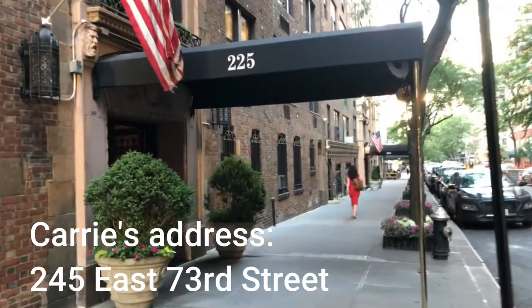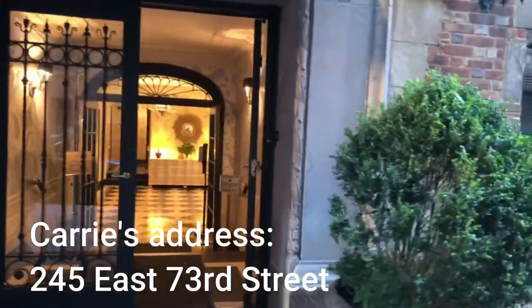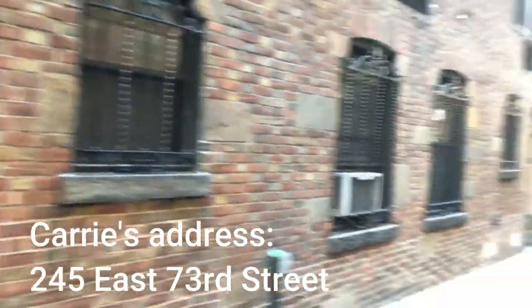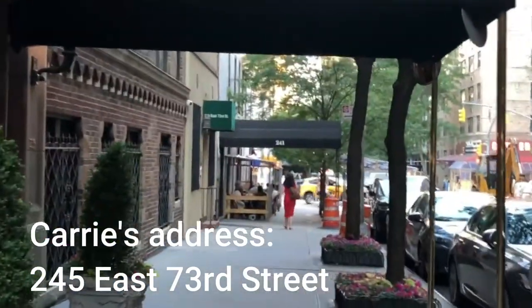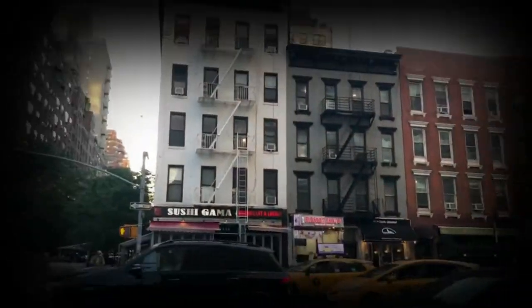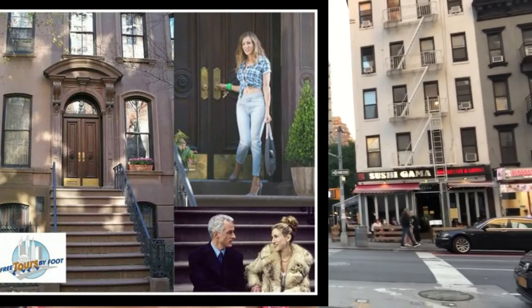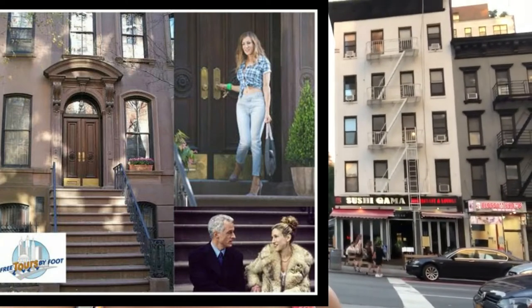Looking for 245 East 73rd Street. Wow, looks beautiful inside. Moving on — 235 next door and then 241 down the street. Across the street is 301, so this must be the building. That is the building where Carrie's apartment is supposed to be — 245 East 73rd Street. But wow, it's on the Upper East Side but totally not a brownstone at all. So let's go down to the actual place where she filmed the Sex and the City scene.